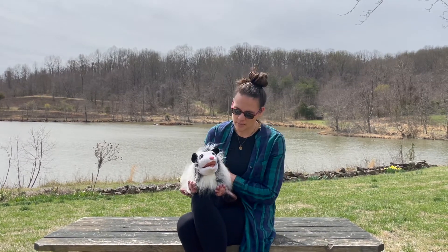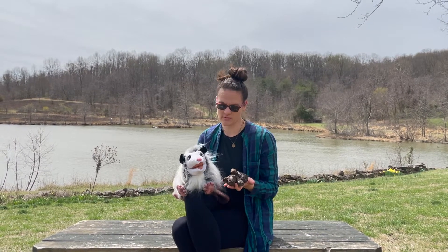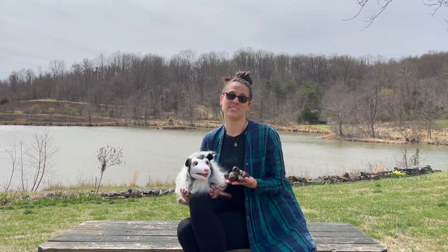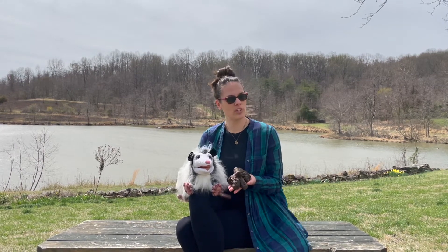Okay, first up Blossom, is this your scat? No? Blossom says this scat is way too big to be hers. Who do you think it belongs to?